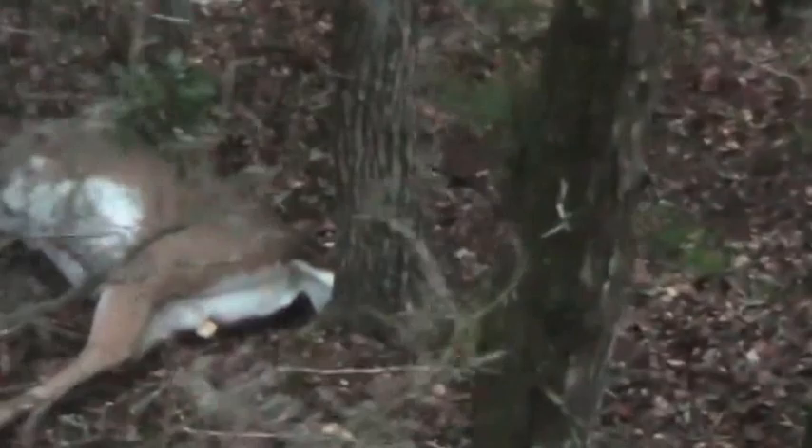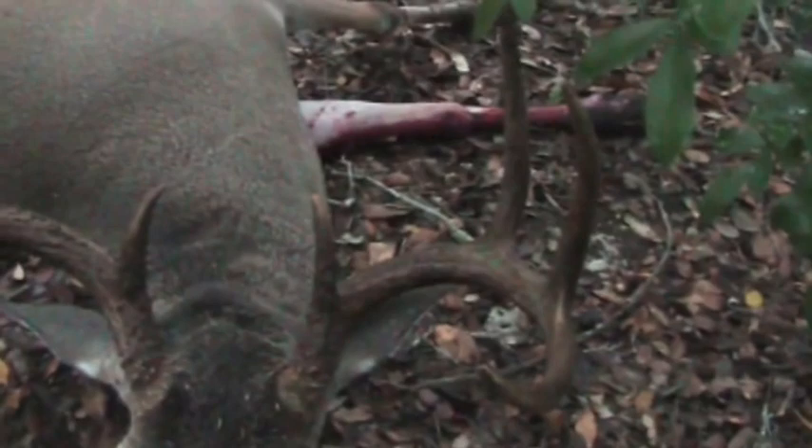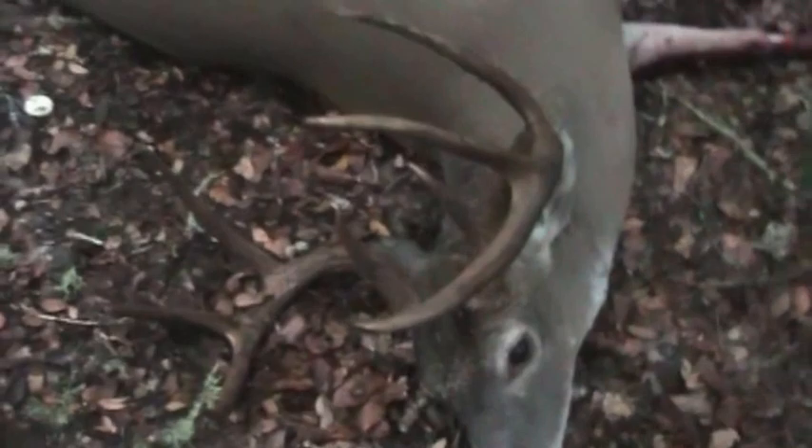There he is! There's the first McCutcheon Ranch whitetail. Nice symmetrical eight-point. Nice buck.